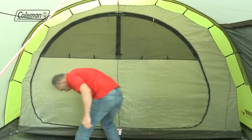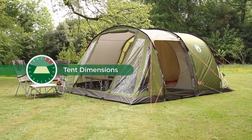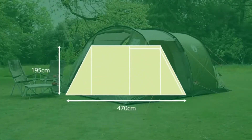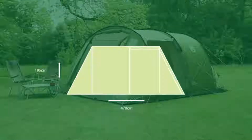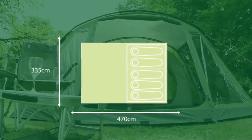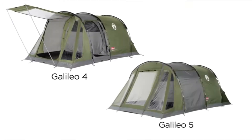The Coleman Galileo — for family camping comfort and convenience. Available in four- and five-person models.